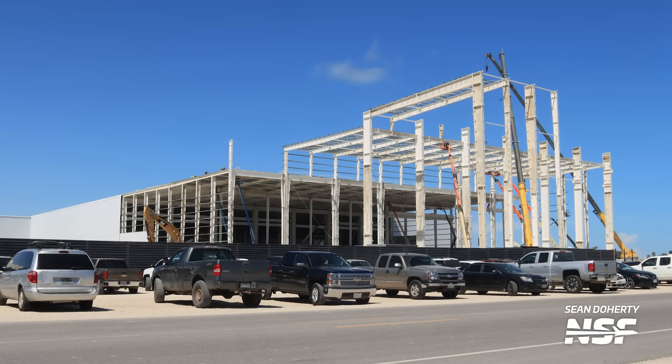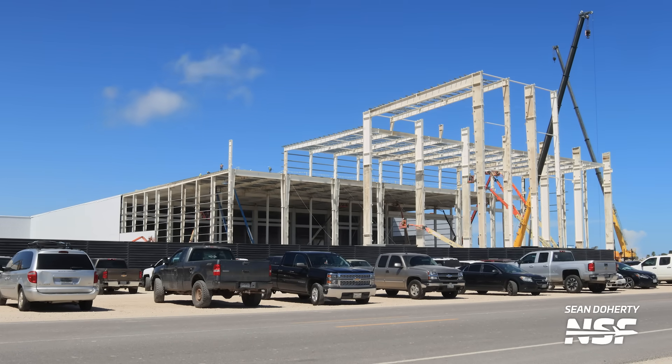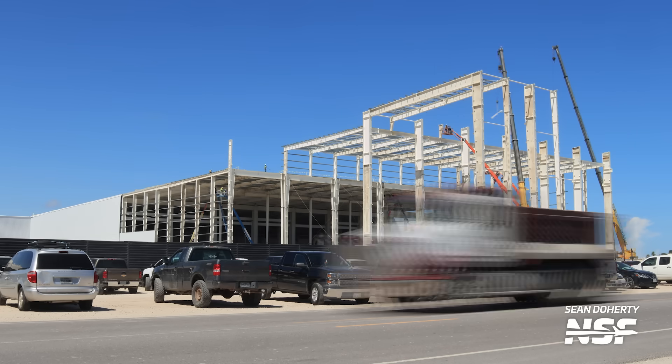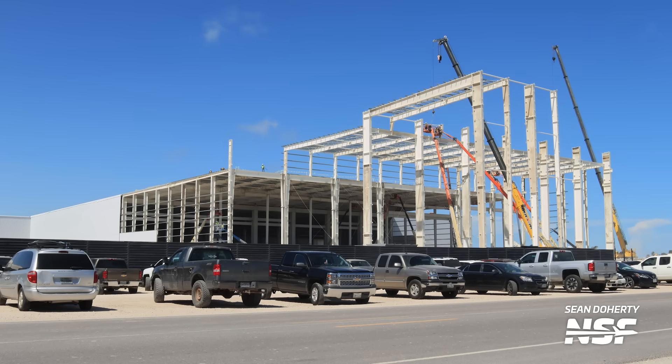Closer to Highway 4, construction crews are making progress on the taller section of the Star Factory expansion. This specific area is where SpaceX plans to manufacture Starship nose cones, given its greater height, making it the only part of the building suitable for their construction and hosting. While we have previously discussed this in our Starbase update, it's always beneficial to provide a reminder for context.